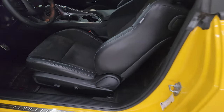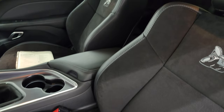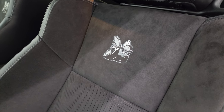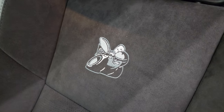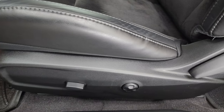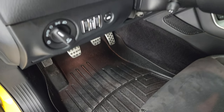Inside, the RT Scat Pack package gives you the black leather and Alcantara seats with the Scat Pack logo stitched into the backrest. There are no rips, no tears. Power driver's seat with lumbar. WeatherTech floor mats, bright pedals, auto headlamps.